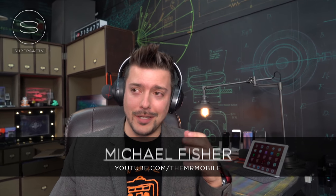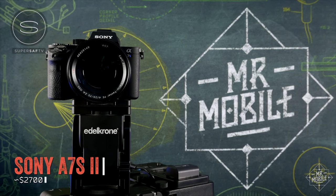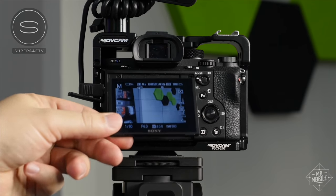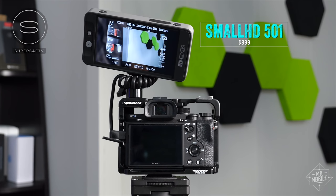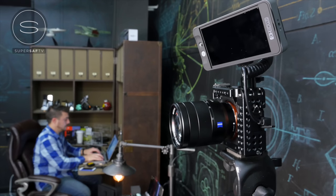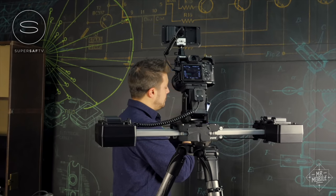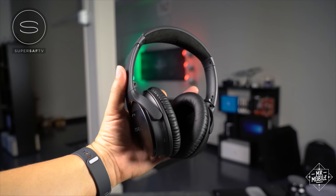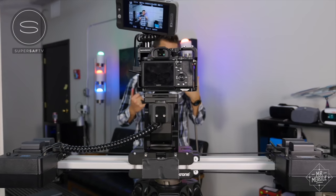Mr. Mobile here with SuperSaf TV, and this is the Sony A7S II. This is the camera I shoot 90% of my footage with, and it's an acquired taste. The non-reversible viewfinder means I needed to buy an expensive cage and monitor just to see myself when shooting, and the menu is like something off a TRS-80. But with patience, a couple of nice lenses, and frankly more skill than I usually have, you can get some really nice shots out of this camera. Check out Mr. Mobile on YouTube, and thanks again, Saf, for having me on. Stay mobile, my friends.